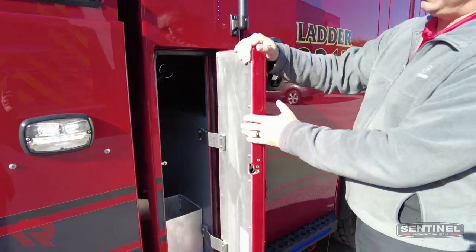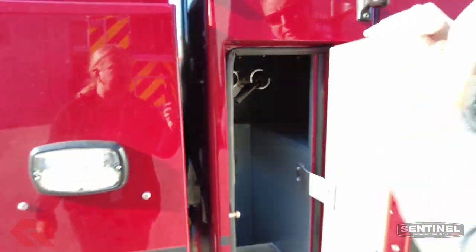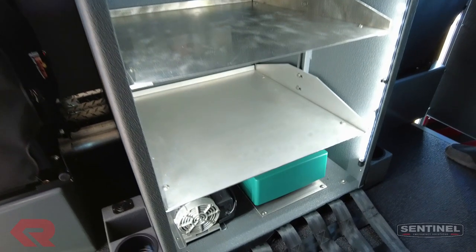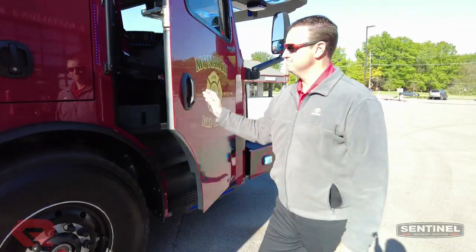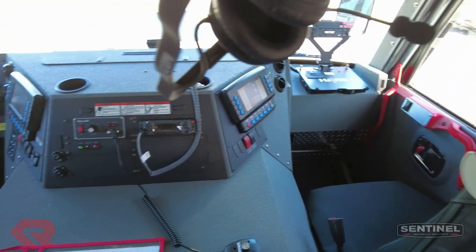Then our LFD compartments here, a couple of transverse New York hooks. So whenever you're getting out of the cab, you can pull those right away. Working our way through here — this one doesn't have a generator, but it's got an inverter tied into the shoreline. They did a really good job laying this out.